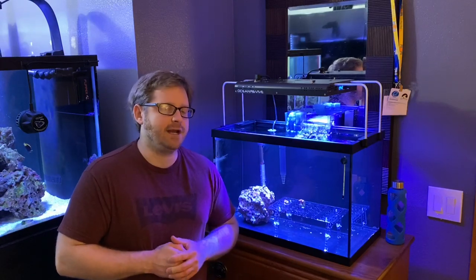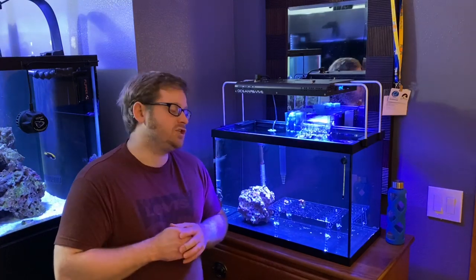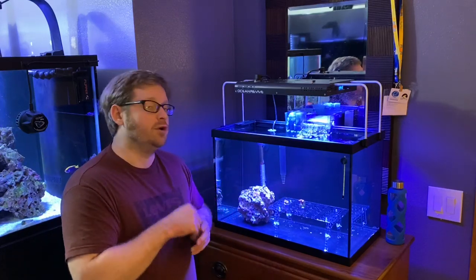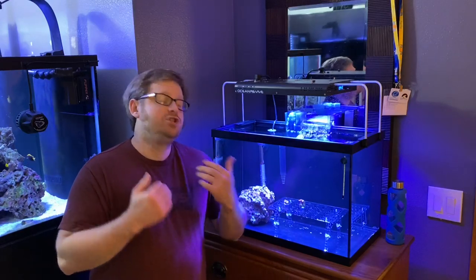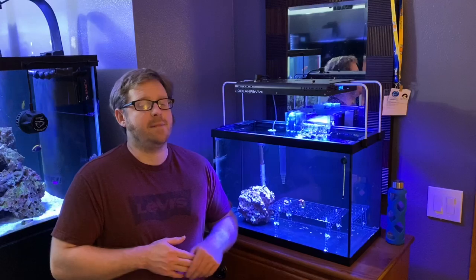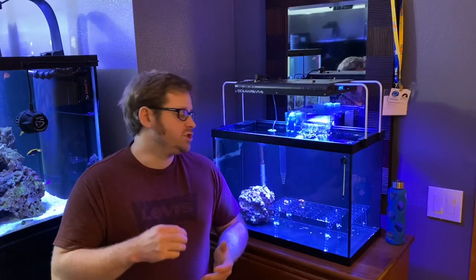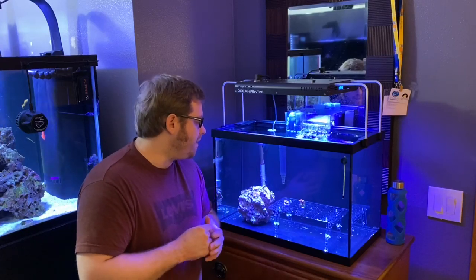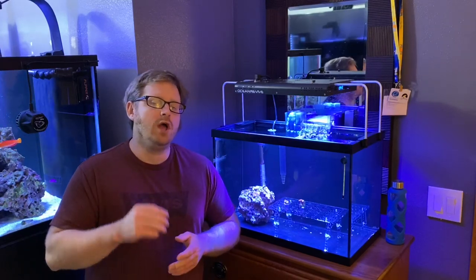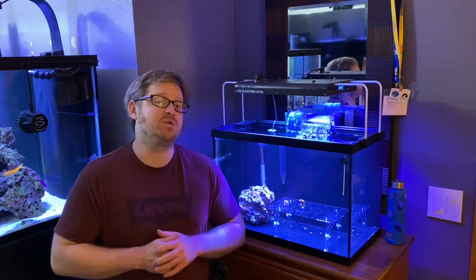If you guys can subscribe and hit the notification bell to check out that video when it comes out — and for this video, if you could give it a like and share that'd be great. Comment down below what you guys think of the new coral we got to test the tank — my first two corals. I'd love to read your comments and respond. I hope you guys enjoyed this video and I'll see you all in the next one. Thank you so much for supporting the channel — stay tanked!